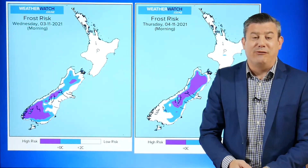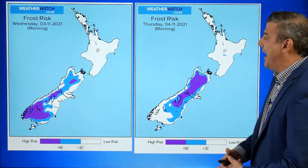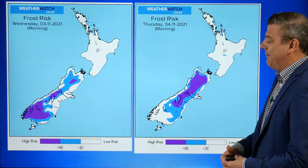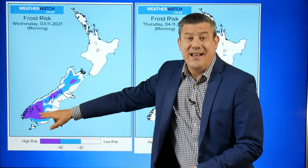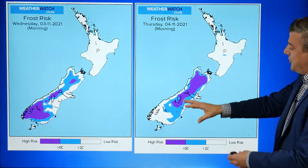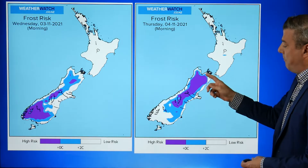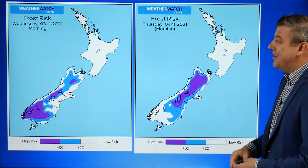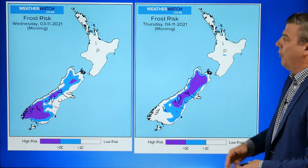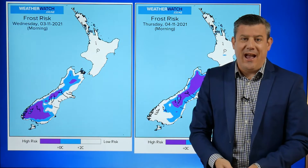Let's move on into the actual forecast. We've got frost coming back — we already had a couple around last night — but for the next two nights, more so around the lower South Island overnight tonight, and then 24 hours away it shifts further up the South Island towards the northern end. The purple area is below zero and the blue areas are zero to two degrees, so certainly a couple of cold nights on the way. You can see these frost risk maps in the temperature section at weatherwatch.co.nz.